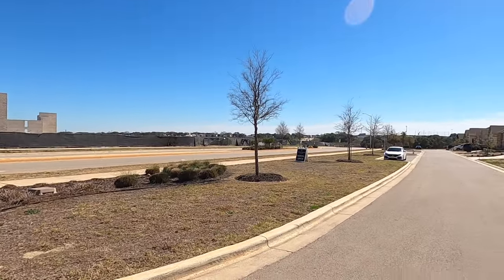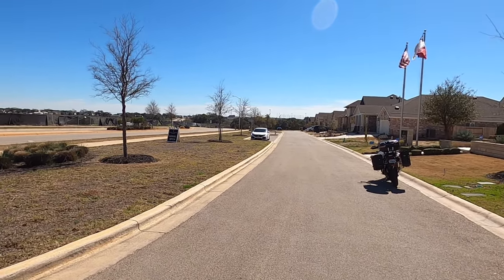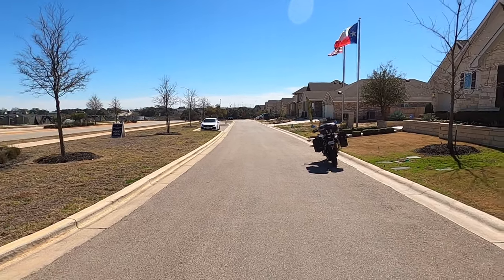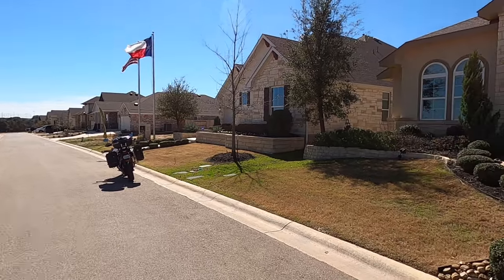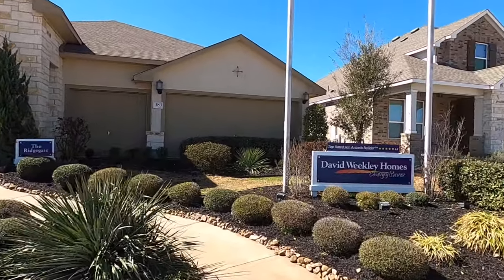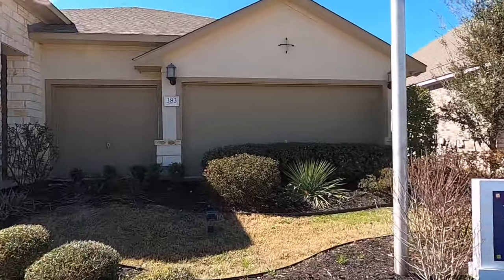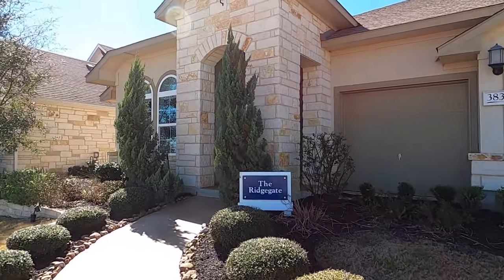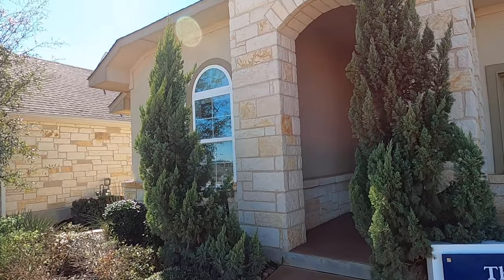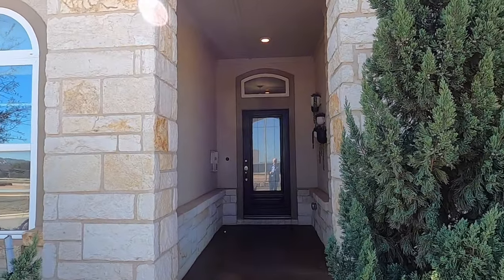The same developers who did the Pearl are going to be building some entertainment sections out here. You've got the New Braunfels Fighting Unicorn High School right there, and you are just on the edge of everything in New Braunfels. If you want to be in a community that's close to everything, this can be hard to beat. I do like David Weekley as a builder, especially if you care about what goes on behind the walls. Let's head on inside.